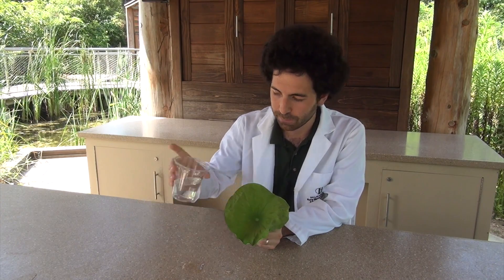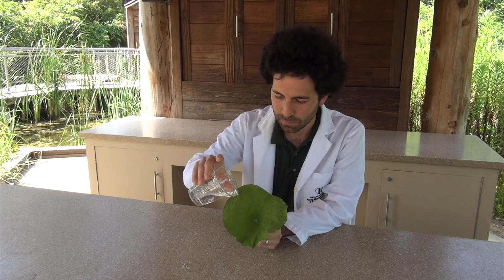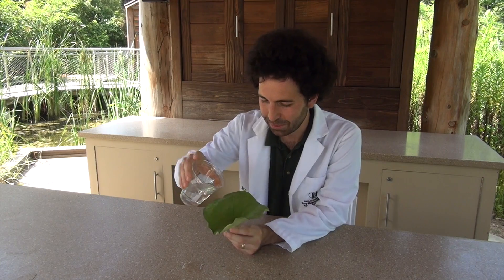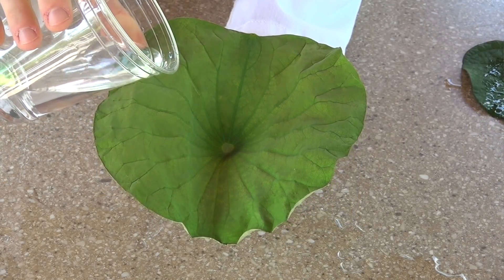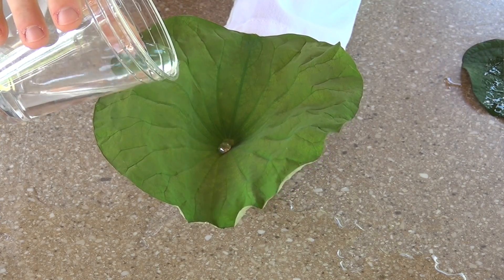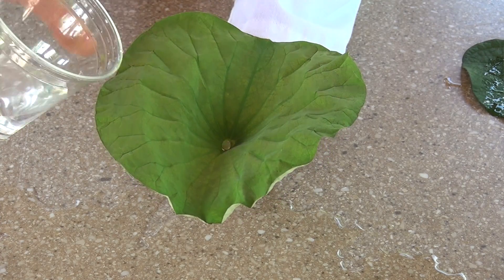So why don't we give it a try — watch what happens. Did you see that? Let me try again. Put some right here in the middle. And you can see the water actually just rolls off. It won't stick to the surface.